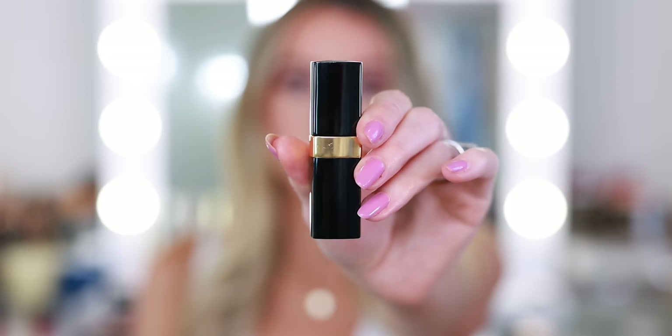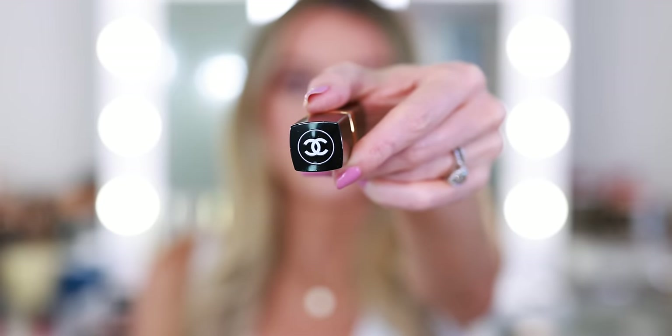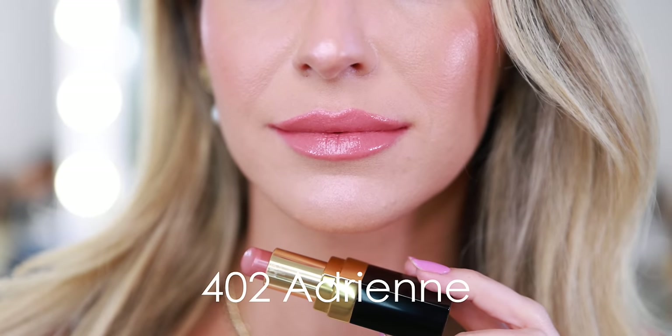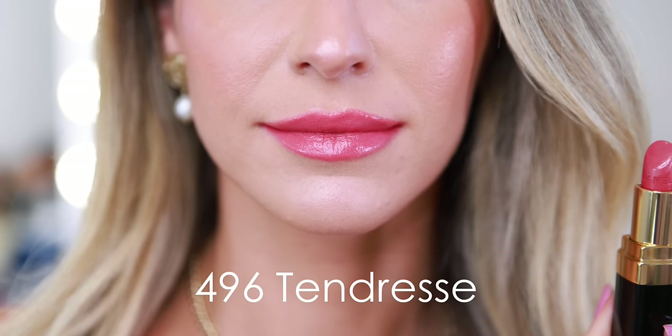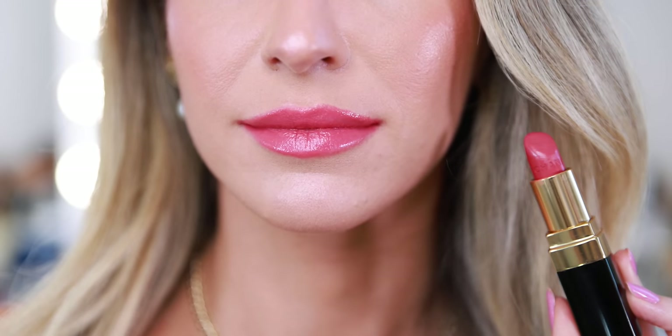The Rouge Coco lipstick formula is very basic — it's not quite as intensely pigmented as the Rouge Allure, and it's not really long lasting. It's also a very classic bullet lipstick. You have a lot of really classic shades like Adrian, Suzanne, Antoinette, Michelle, Arthur, Dimitri, Carmen, Etienne, Cecil, Marie, and Edith — all people who played a role in Gabrielle Chanel's life and now have a lipstick named after them. And then 496 Tendress was a limited edition shade that launched as part of the spring makeup collection.